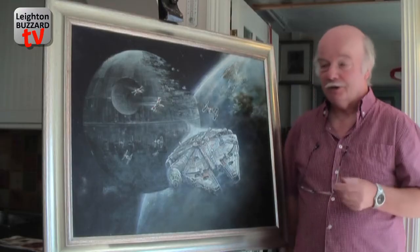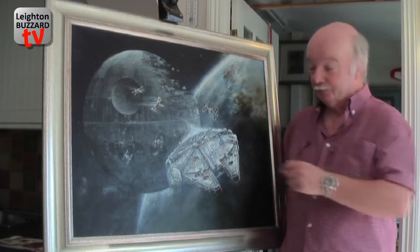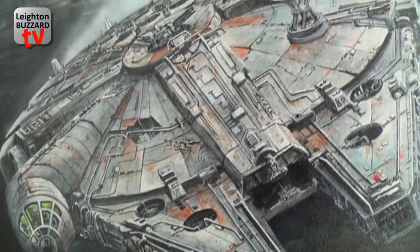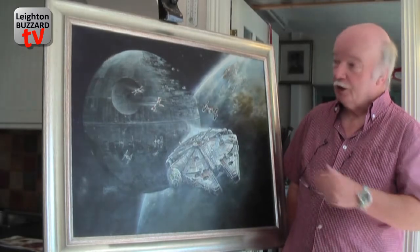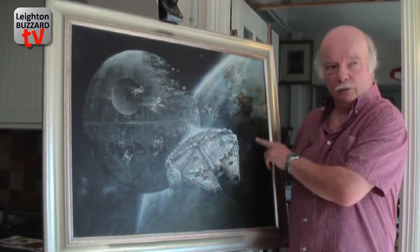It wasn't a commission and it was the most complicated image I've ever attempted. I couldn't find a plate big enough to do that circle, so I had to go and buy a compass. This is the Millennium Falcon — although you fans out there would know. The brief from George Lucas apparently was to make it look like a '57 Cadillac that's gone rusty, which works quite well. The overall picture and composition is mine, but I think it works. This is the moon of Endor, I believe.